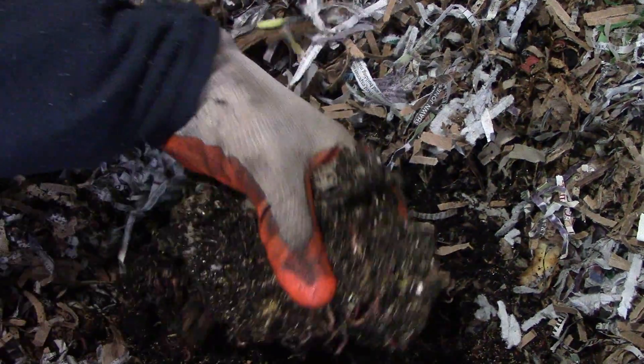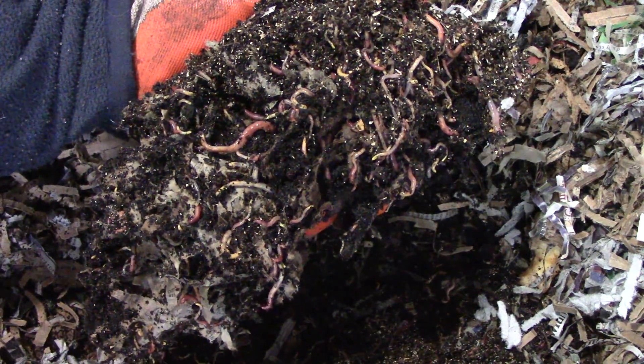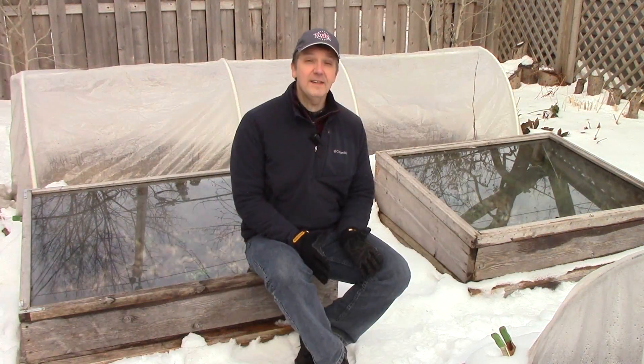And do conventional grounds hurt earthworms? I can definitely say that I've seen no evidence of this. We've been feeding our red wigglers coffee grounds for years, and their population has absolutely exploded — not only in our worm bins, but also in the garden and outdoor compost bins. So, while I definitely prefer to use organic coffee grounds in my garden, I'm also comfortable using conventional grounds.